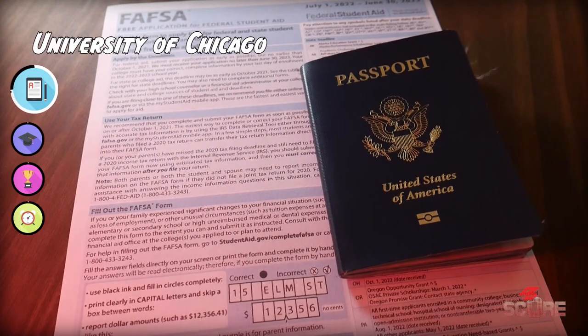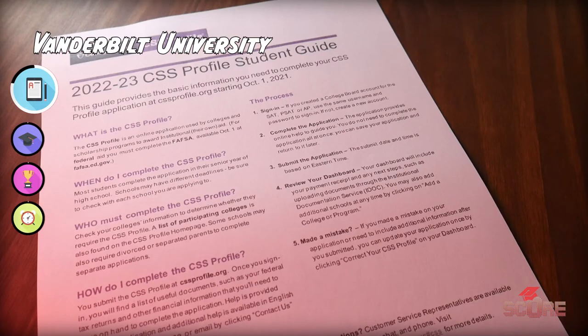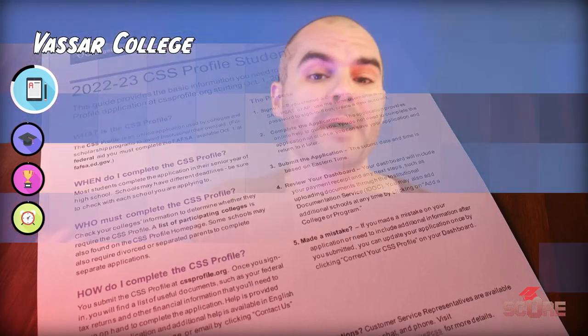Some universities only meet full need for American citizens. Keep an eye out for which forms they ask you to use. If they only request the FAFSA form, that's for American nationals or residents, so they're probably not going to meet 100% of demonstrated need for internationals. But if they ask for the CSS profile, that is a form used by international students, which is a good sign that they will meet full need for international students.